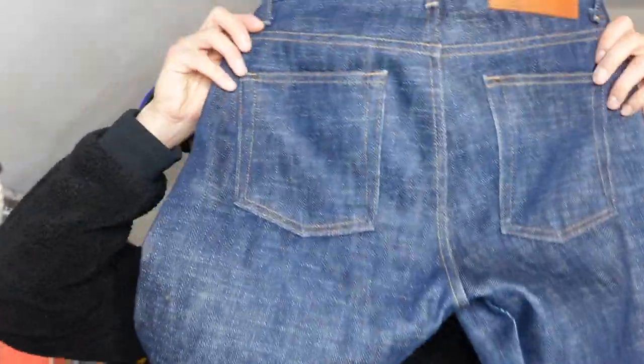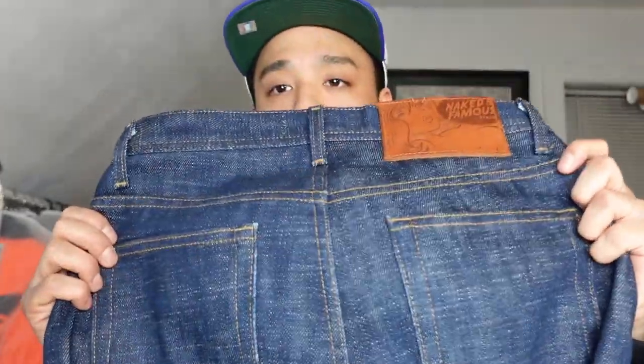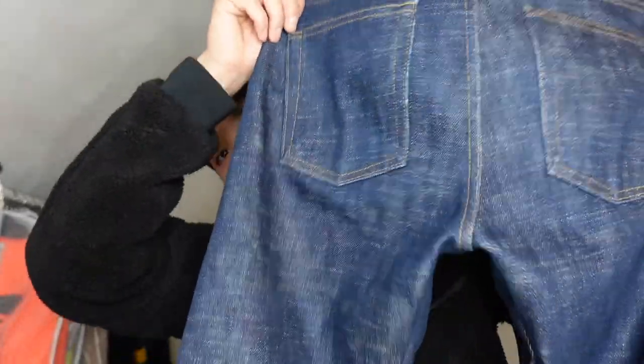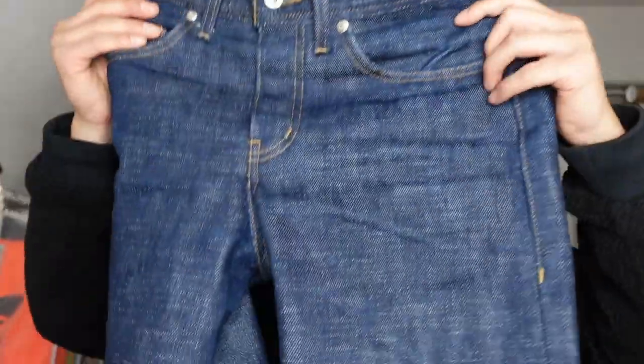As far as the back, no crazy fades yet, just slight honeycombs right there. It's still breaking in. These are really really heavy — when I first got them it took a very long time to get anything done in these. But pretty much these are the new denim we'll be going on a journey with together, hopefully getting a lot of crazy fades, wears, and tears.